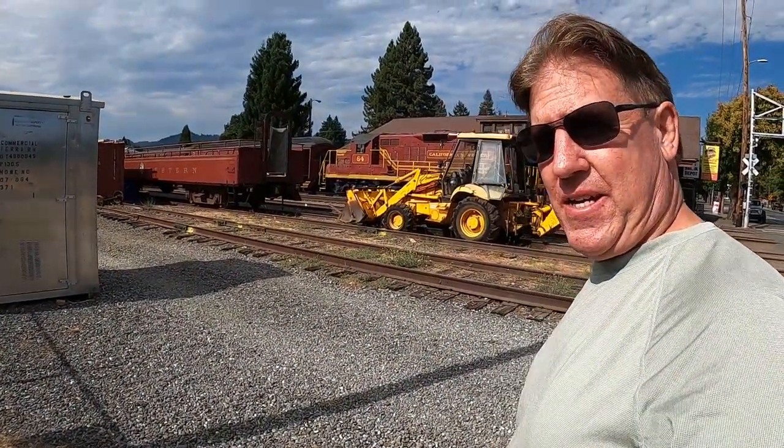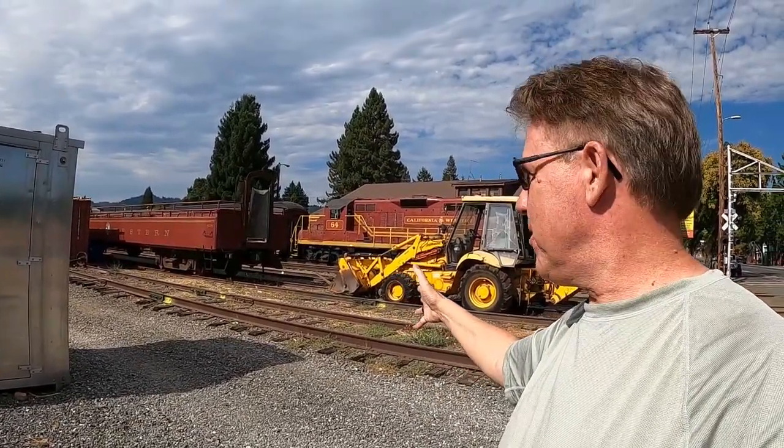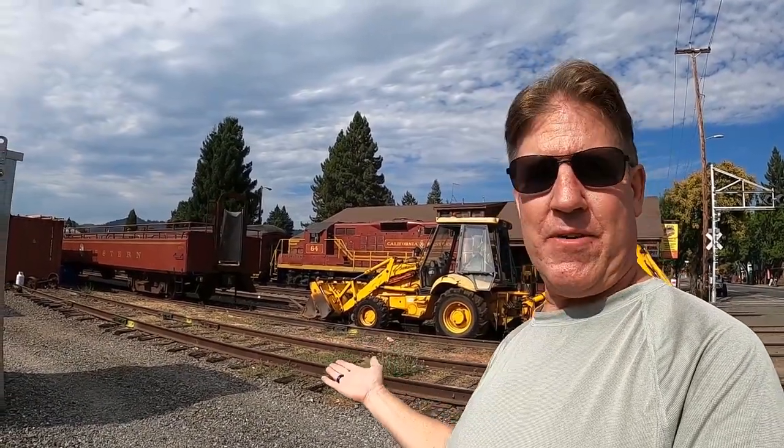Hey everyone, welcome back. Today I'm at Willits, the town of Willits, and we're going to check out the Skunk Train depot and maybe see the train. It's supposed to be coming — I don't know if it's steam or diesel — but I'm going to check out what we have here: the famous Skunk Train.